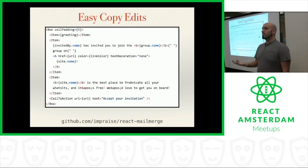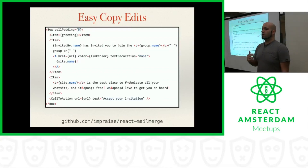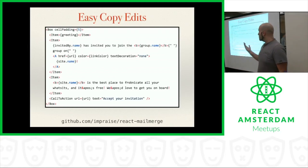Another unexpected benefit was easy copy edits. You're all familiar with React and the JSX syntax — it looks more or less like HTML. We found that people at our company who were not developers but already knew HTML were able to understand what was going on in our email templates and very easily make copy changes. So if a word was misspelled or there was some phrasing that was a little awkward, the product managers and product owners didn't have to wait for the developers. They could actually make their own pull requests to the repository, and this happened multiple times, which was really cool — developers could focus on deeper problems, and non-developers could focus on the email copy easily.